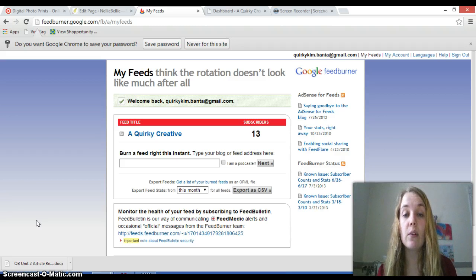FeedBurner is set up so that it only allows 512 KB in the RSS feed. Just to give you an idea of how much that is, a picture — even after it's been sized down — is usually about 90 KB. So that's about 5 photos total that it can handle. So for those of you who are using full posts, it can really be a problem getting your FeedBurner feed to go out.